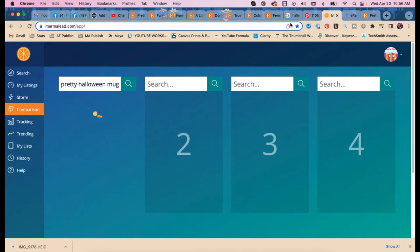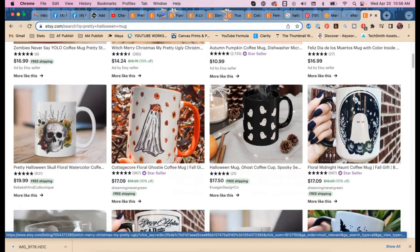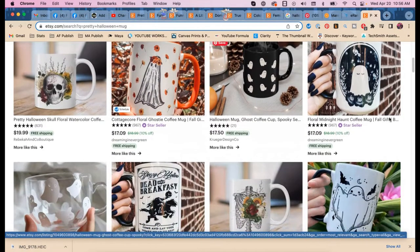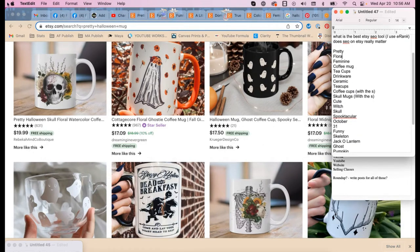I see another one of Rebecca's mugs in the results — it's floral. Do you have 'floral' in your tags? Yes. I think 'floral' is very feminine. What about 'girly'? Because I would search for a girly mug.